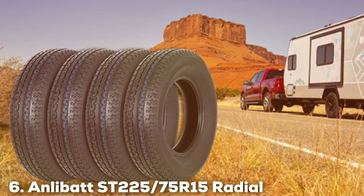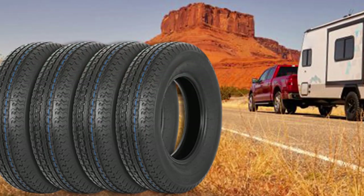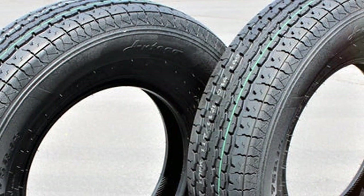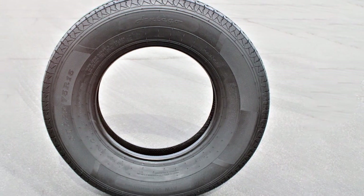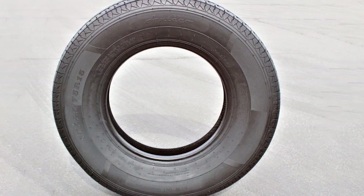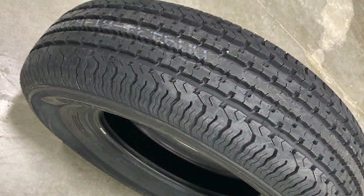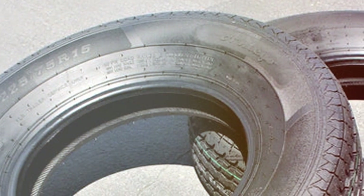At number 6, we have the Anlibat ST-225x75R15 Radial Trailer Tire. This tire emerges as a formidable option for those requiring a tire capable of handling heavy loads. Its radial construction and 10-ply rating underscore its strength and resilience, making it an ideal choice for towing substantial cargo. Designed to cope with the challenges of heavy towing, this tire features a tread pattern that maximizes grip and stability, essential for maintaining control across diverse terrains. Heat buildup is a common issue in tires used for towing heavy loads, especially over extended distances, and Anlibat addresses this concern head-on with a construction that mitigates heat, thereby prolonging the tire's lifespan and preserving its integrity.